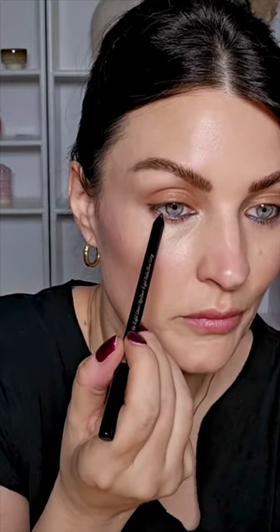Then we're on to the Charlotte Tilbury Concealer in Medium 5. This is blended into Hourglass Tinted Veil.